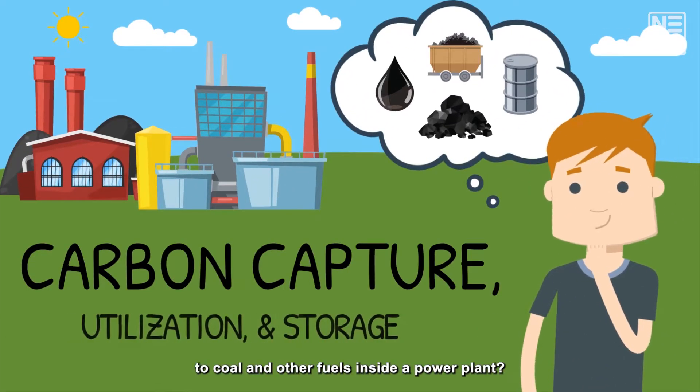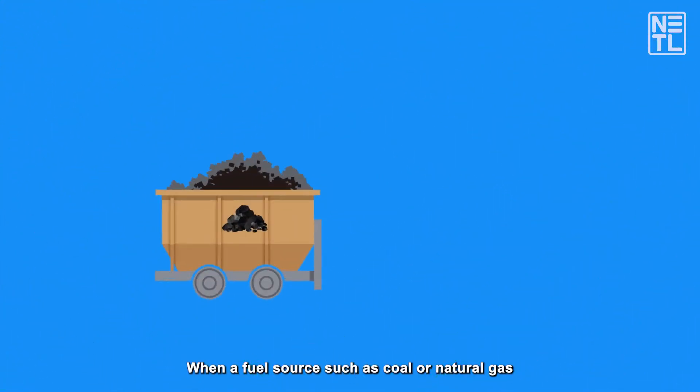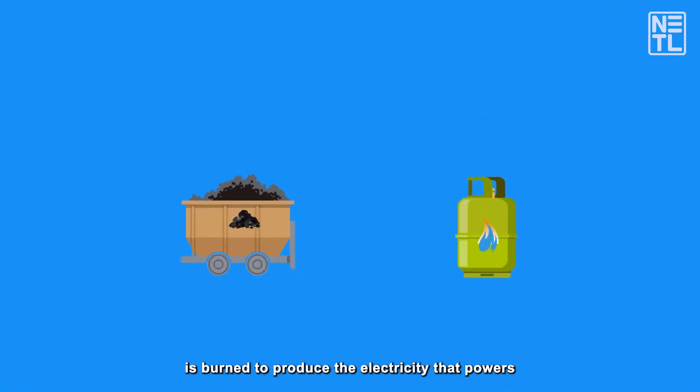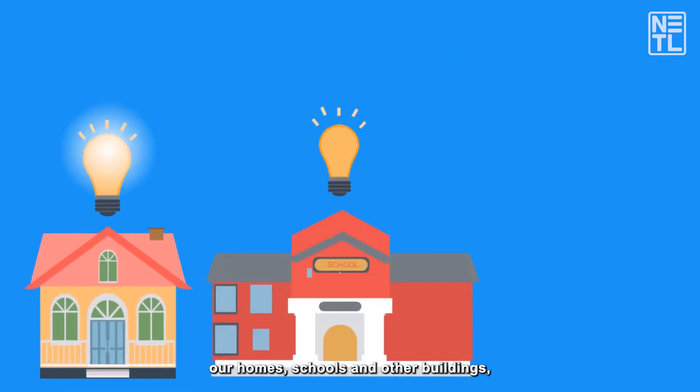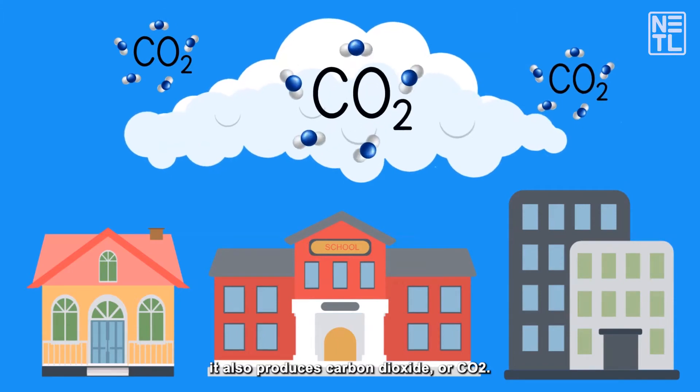Do you ever wonder what happens to coal and other fuels inside a power plant? When a fuel source such as coal or natural gas is burned to produce the electricity that powers our homes, schools, and other buildings, it also produces carbon dioxide or CO2.